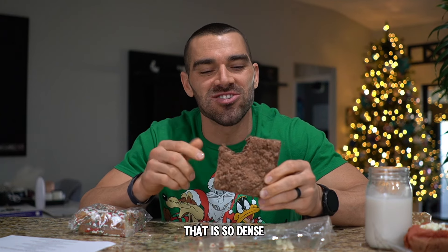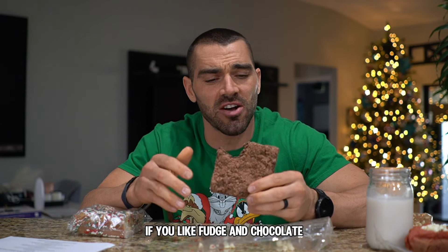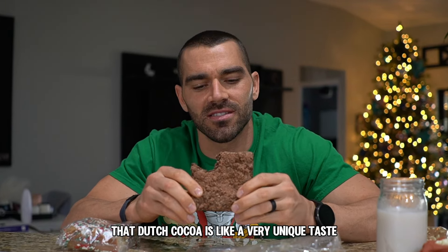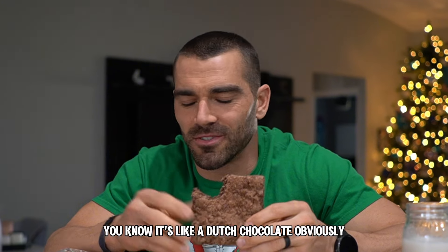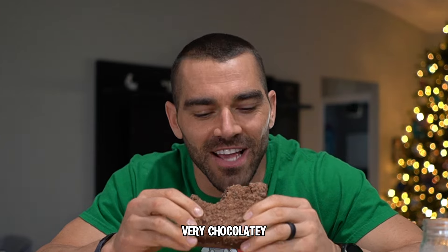That is so dense — there's so much fudge in there. If you like fudge and chocolate you're gonna love this one. That Dutch cocoa is a very unique taste, a little different than just normal chocolate. When you bite into it you know it's Dutch chocolate — very chocolatey.